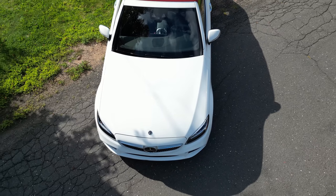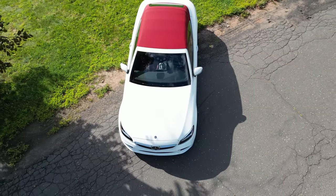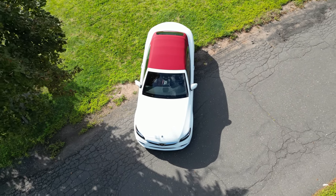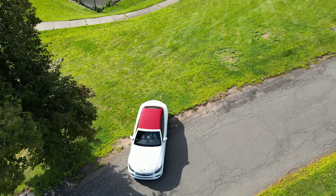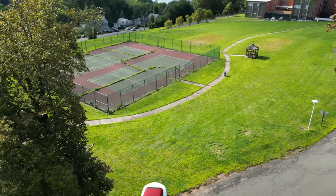The convertible experience is a cherry on top. The red soft top transforms every drive into an immersive experience, blending the thrill of the open road with unparalleled luxury.